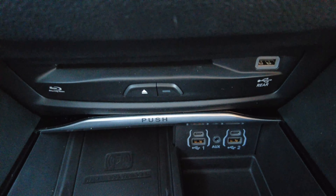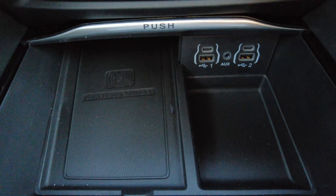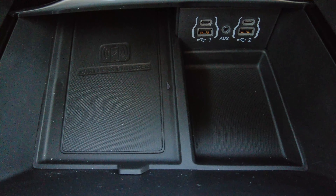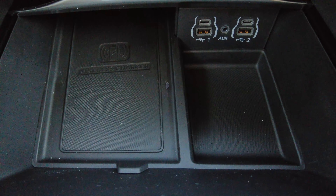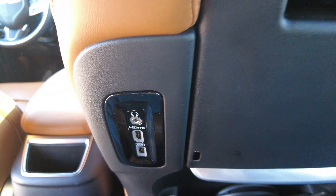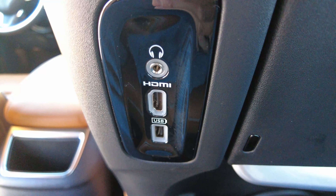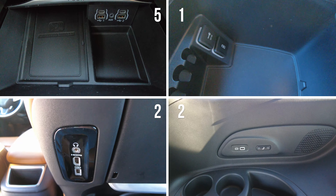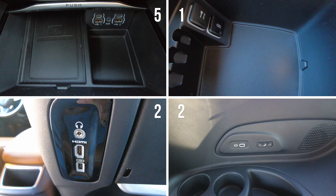Inside this Pinnacle you also get wireless charging and a ton of USB ports. There are five in the front dash alone, plus one inside the armrest — that makes six — then two for the second row and two for the third row. Add it all together and there are 10 USB ports in here. That's quite a bit.